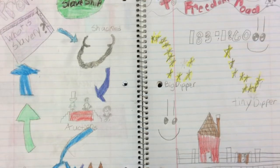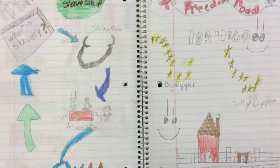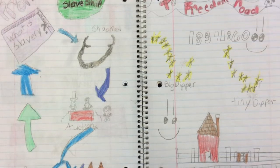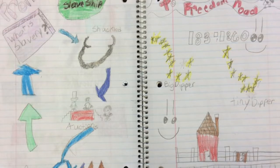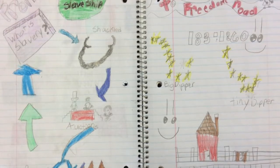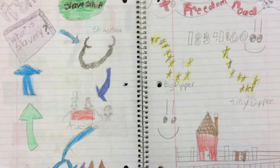Some of them got tired of working and they tried escaping. Some of them didn't even make it and they got taken back to their master's house or their plantation and they got whipped.